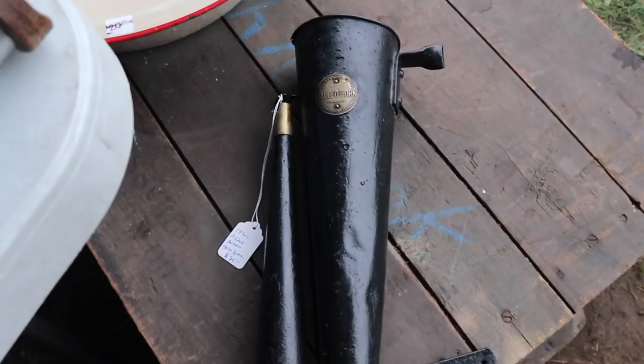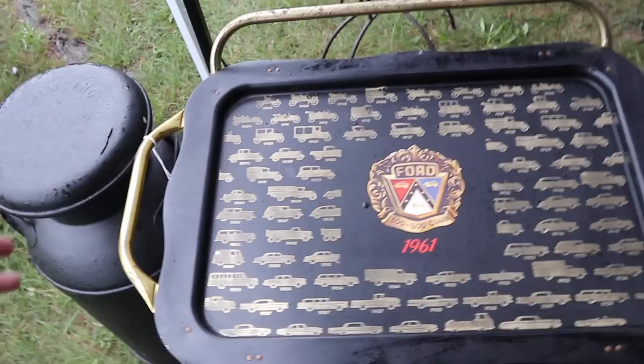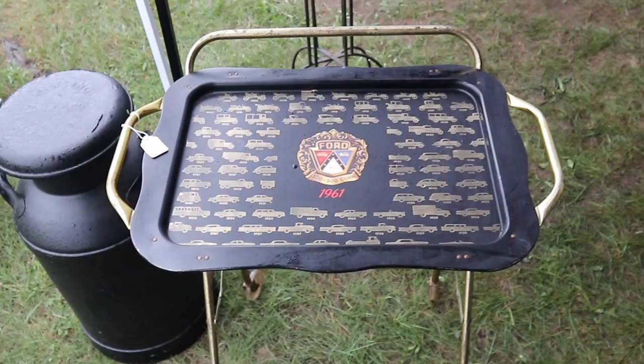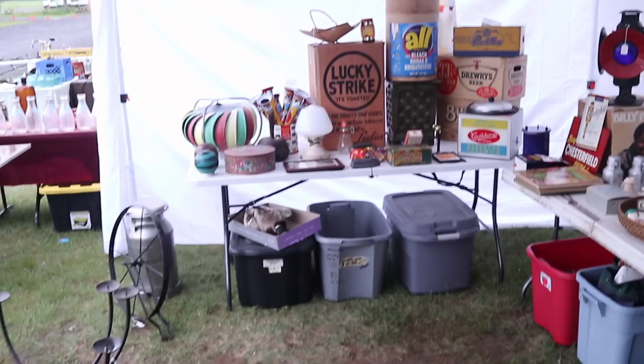And then this is a talio horn — this came up with a Pierce-Arrow — and he's got $35 on that, which to me seems very reasonable. If you had an old car you were restoring, that would be a must-have. And then I like this too — the Ford 300-500 Club, 1961. This is a rolling tray; these TV trays were very popular about that time. This one he's got $40 on, and you have to remember — we're in Detroit — this is where this sort of thing should sell. That seems like a pretty reasonable price for what it is.